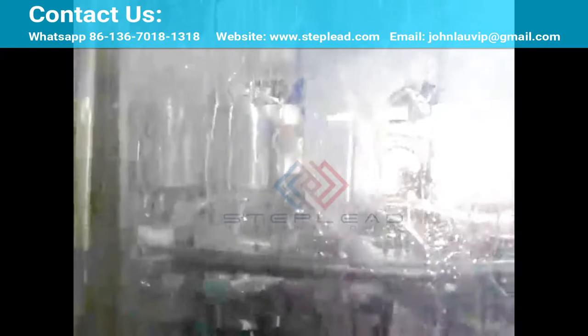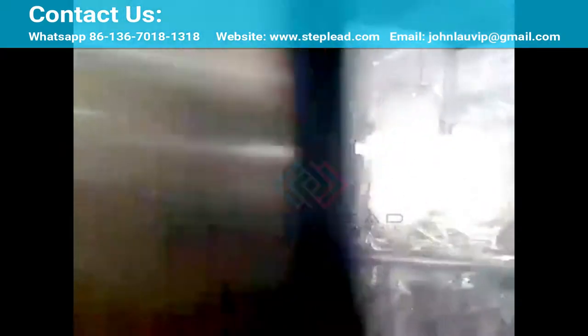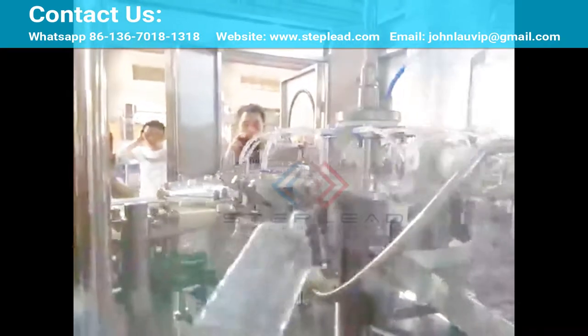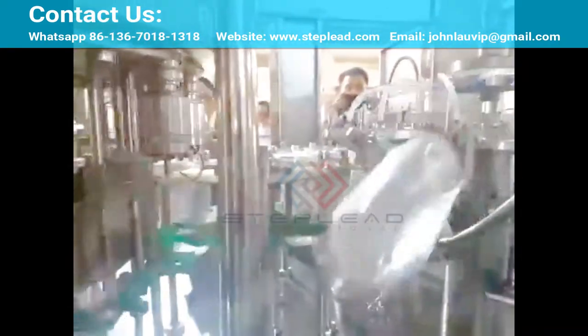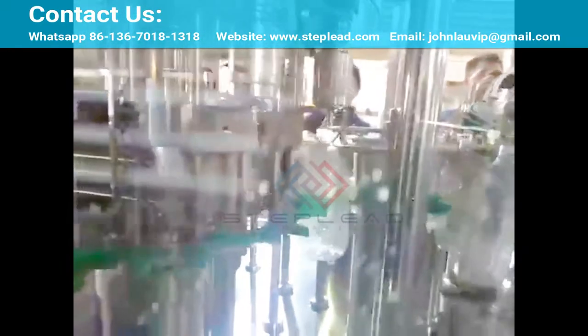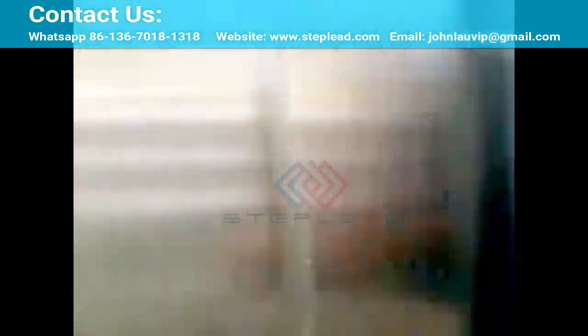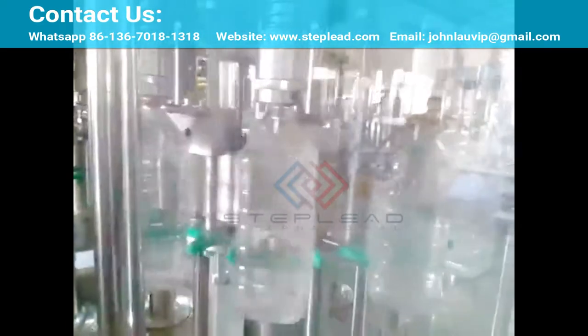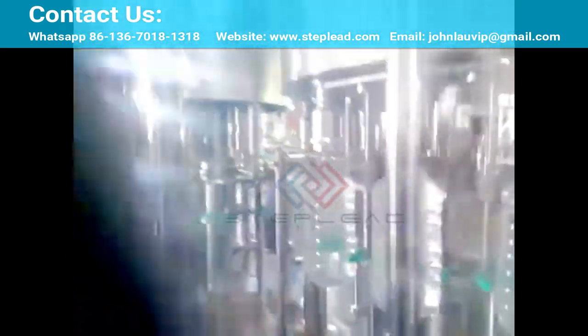For bottled water, appealing bottle design and product quality are key factors to win on the shelves, as consumers demand unique bottle shapes with a premium feel and look that exceeds the quality of tap water. At the same time, bottle light weighting is needed to reduce the environmental impact and cost of bottling operations. Our bottle design expertise helps to find the perfect balance between appeal and material use.